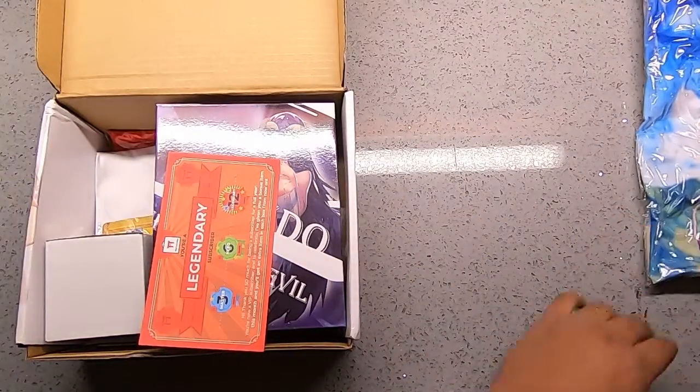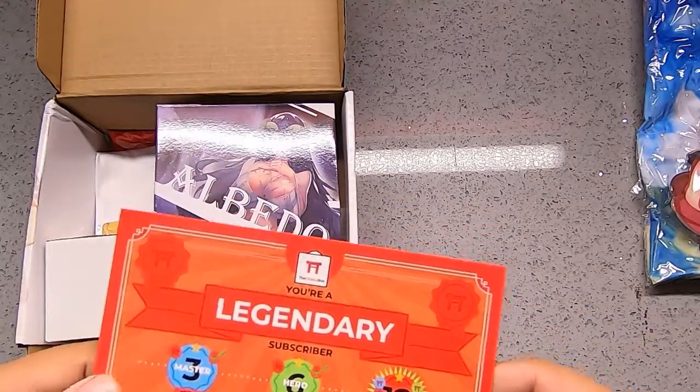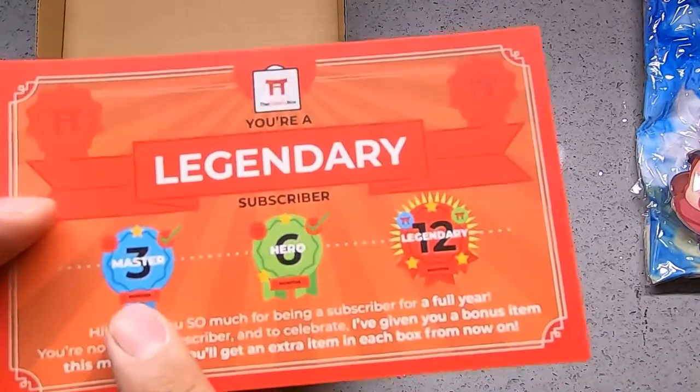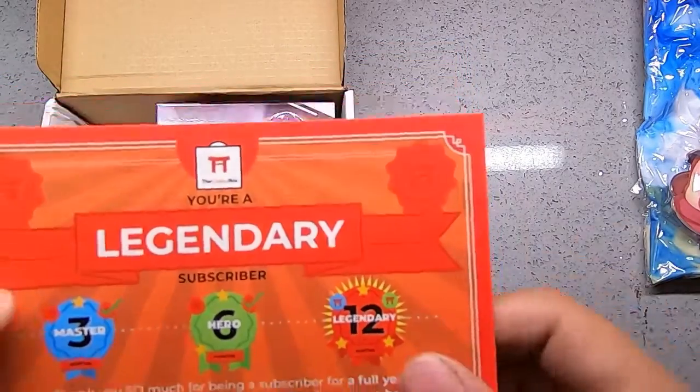All right, we got that, and I got my legendary subscriber thing, which means I've had them for at least 12 months. Three months is Master, six months is Hero, legendary is with them for a year.